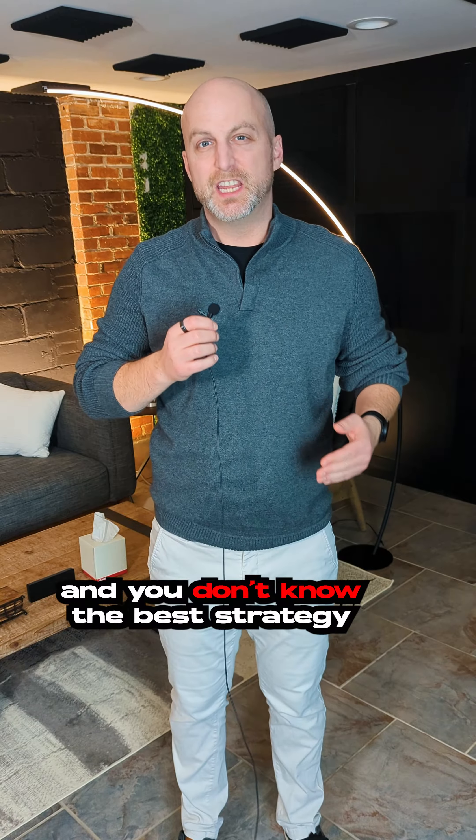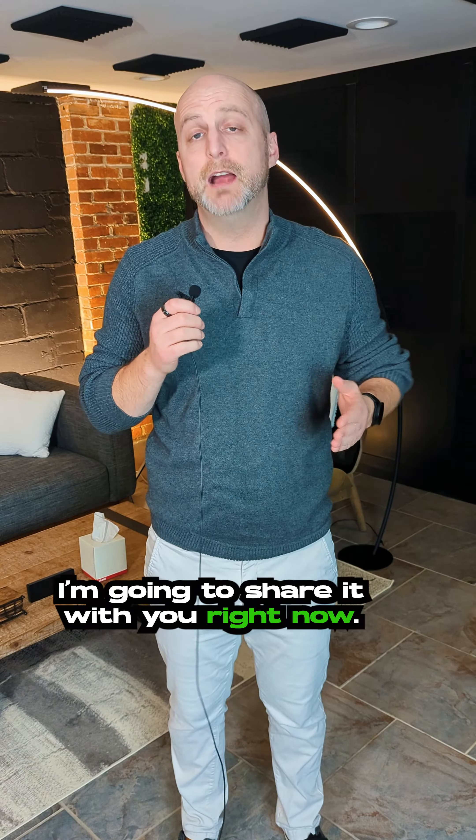If you're struggling to get started investing in real estate and you don't know the best strategy to take, I'm gonna share it with you right now.